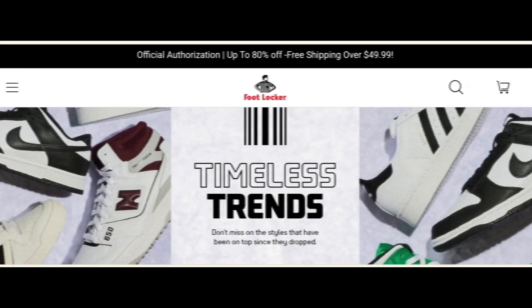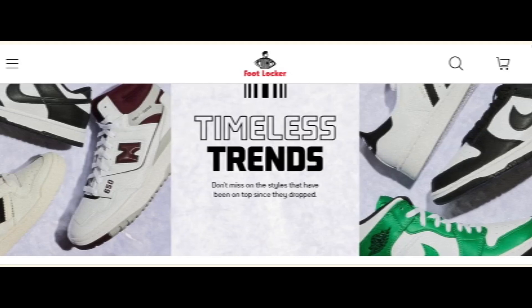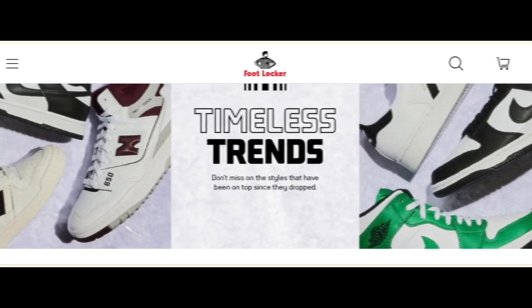Hey everyone, welcome. In today's video, do you want to know about htdeals.com reviews? Here we are going to update you with the advice review. If you buy any product from this website, or if you have already experienced any fraud about this website, then watch this video till the end. By the end of the video, you will know the legitimacy of this site.